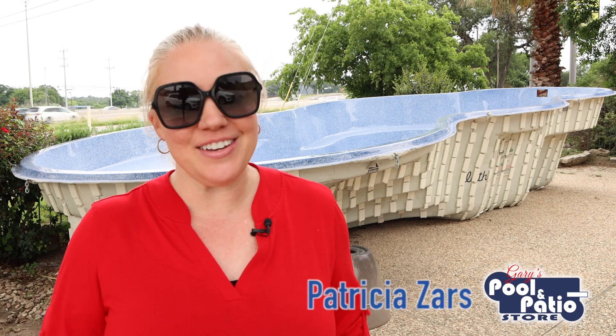Hey guys, Patricia Zars here, your Texas pool concierge. Now if you're new to my video series, welcome. And if you're not new, welcome back. Here on Pool Talk with Trish, we talk all about swimming pools, and we specifically focus on fiberglass pools.